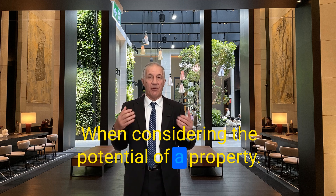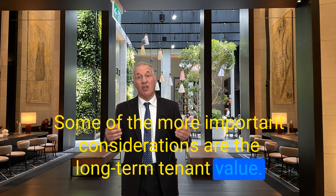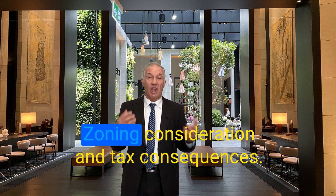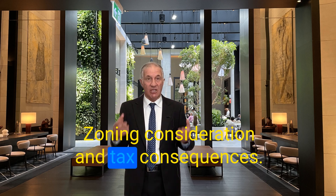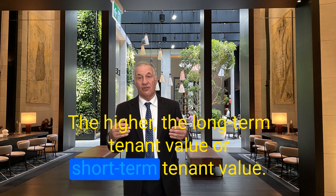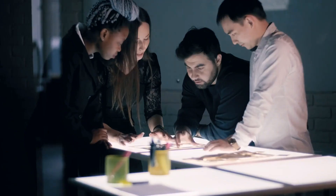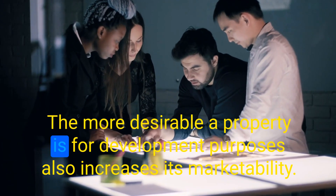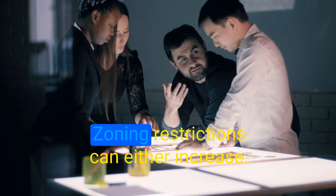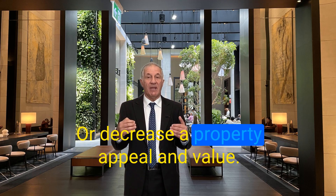When considering the potential of a property, some of the more important considerations are the long-term tenant value, short-term value, marketability, development potential, zoning considerations, and tax consequences. The higher the long-term and short-term tenant value, the higher its marketability. The more desirable a property is for development purposes also increases its marketability. Zoning restrictions can either increase or decrease a property's appeal and value.